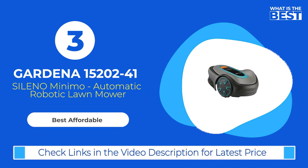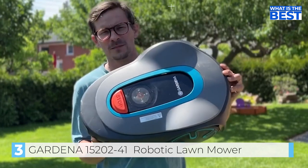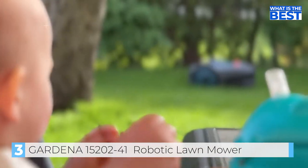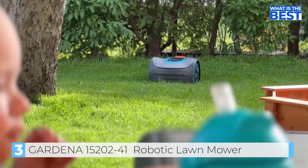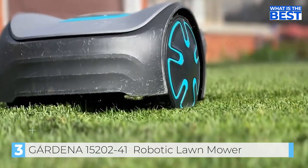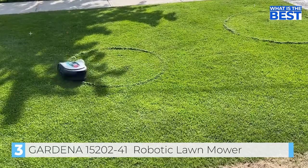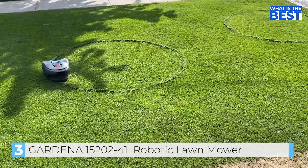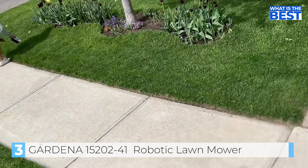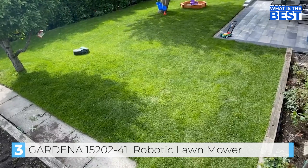At number 3, we have the Gardena 1520241 Robotic Lawn Mower. This is the second season with this robotic mower, and it's easy to set up. In this video, the mower is being put through its paces by wiring up the front lawn, the front boulevard, and the backyard — which will rack up far more kilometers traveled and charging cycles than last season.